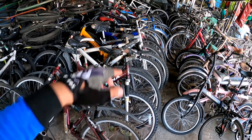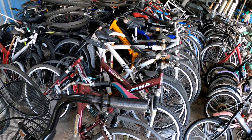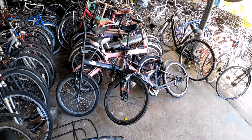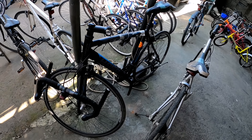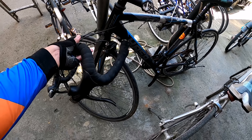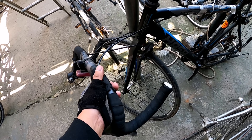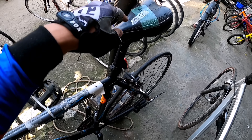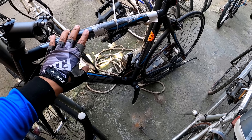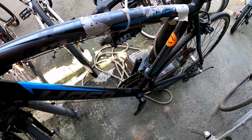Maraming full source dito. Kaya natin tingnan kung ano pa yung mga natira nung sale nila. Ito road bike — Hasa, road bike. Hindi pa nakakabit yung ano niya. Pero 13.5K ang price nila, alloy frame. Hasa.